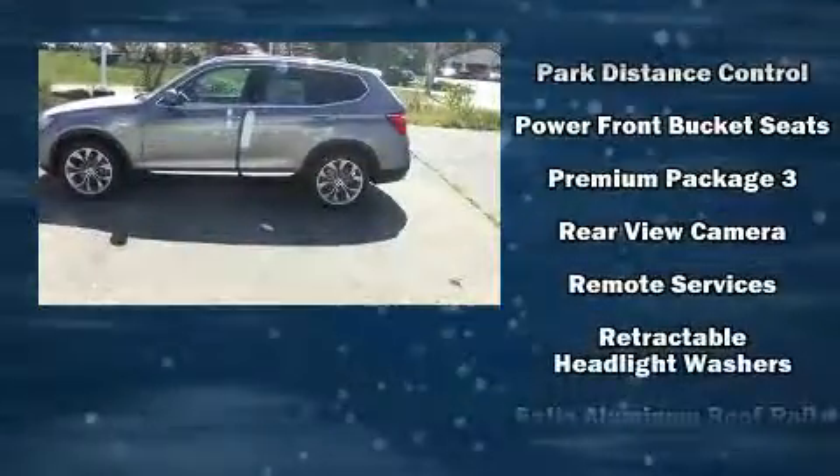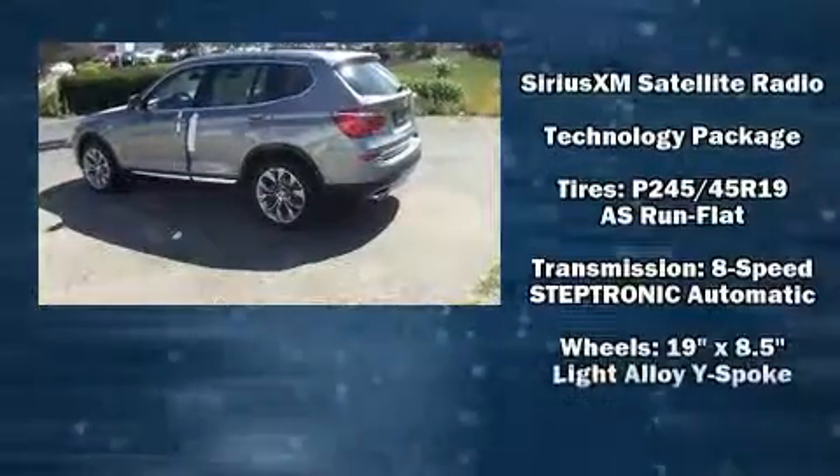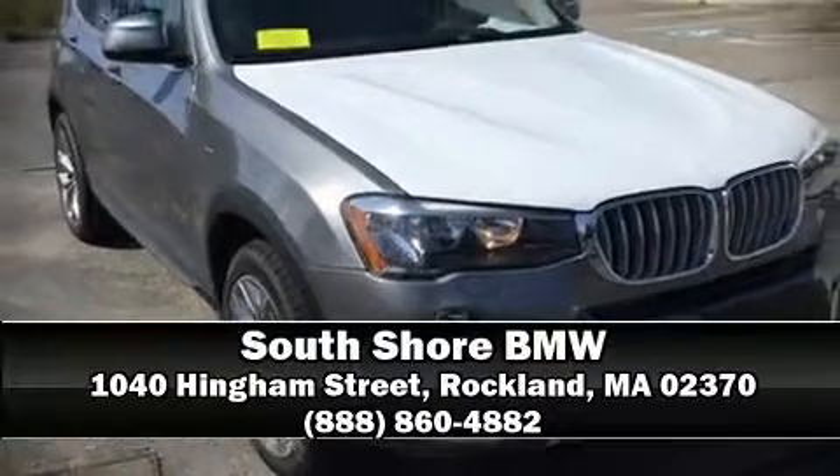Additional safety features include front side impact airbags, brake assist, an emergency communication system, and four-wheel disc brakes with ABS. Our sales reps are extremely helpful and knowledgeable — stop in and take a test drive.